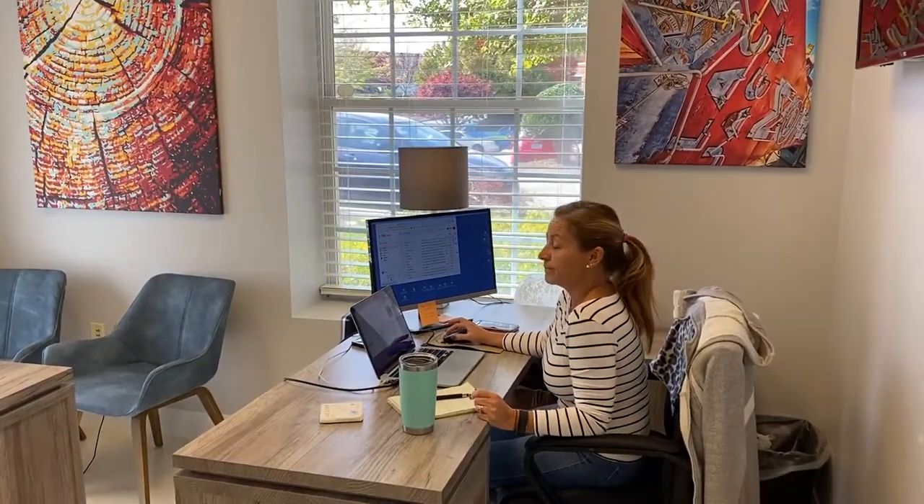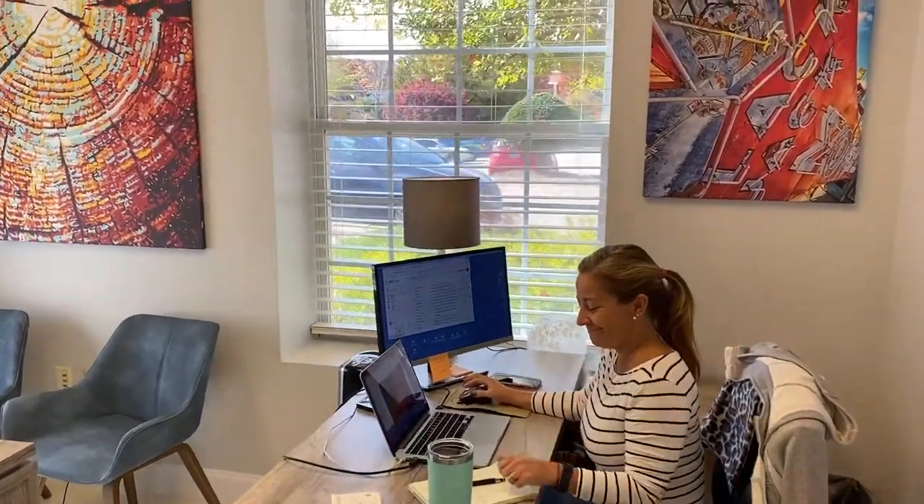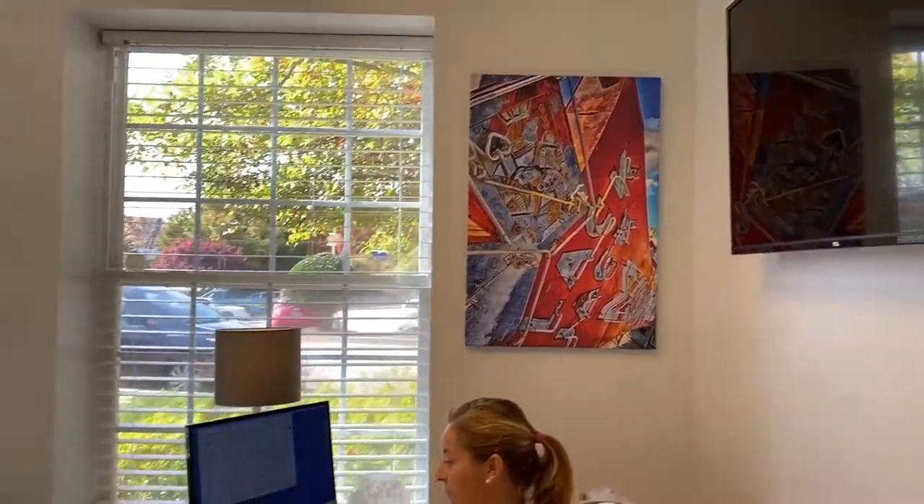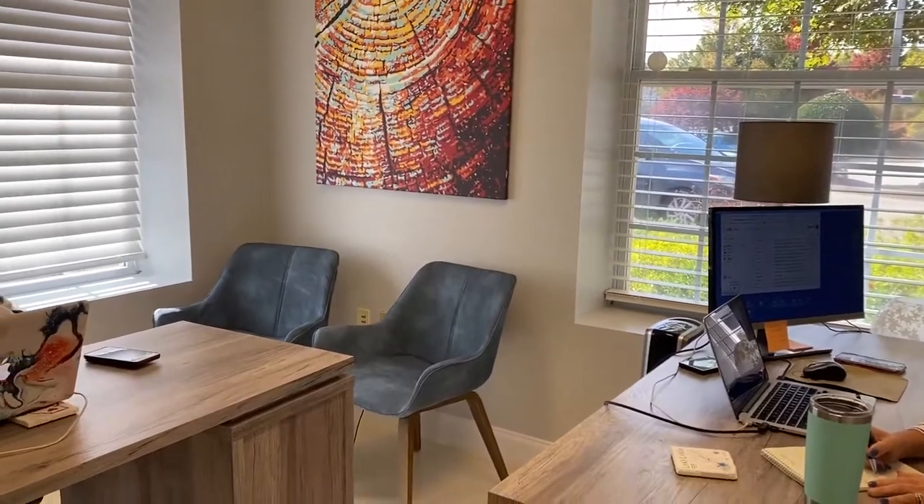Right here in office number one we've got Lorena, our head designer. If you come meet with Lorena, she's got a screen behind her so you can sit in front and see what she's doing. We've also got our web developer Monica right here — she handles all of our web development, email, social media, PPC campaigns, and SEO. She's got a monitor too, so she can show you what she's got going on in real time.